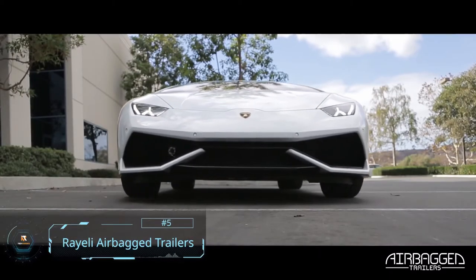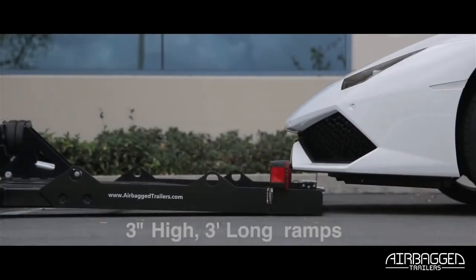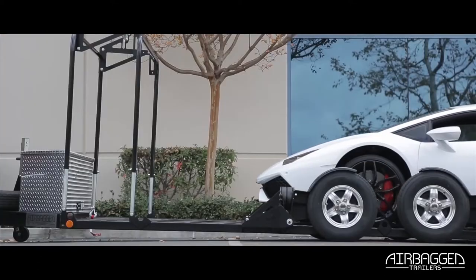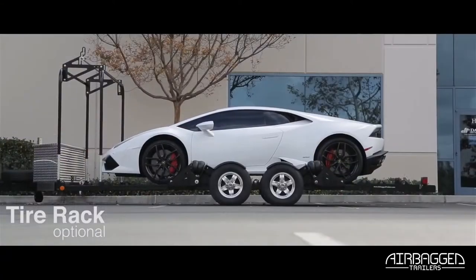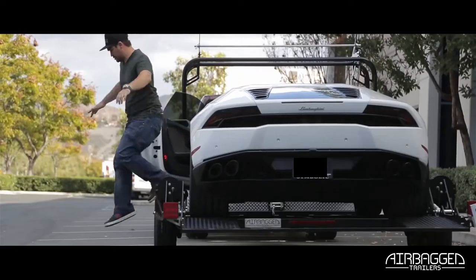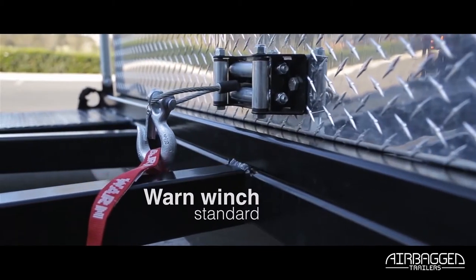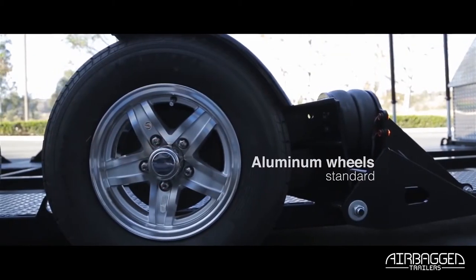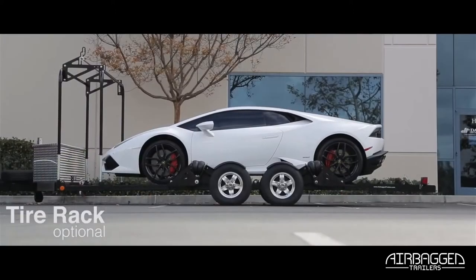Number 5: Rayelli Airbagged Trailers. Loading expensive sports cars is often a challenge because of their height and customization, making their bumpers prone to scratching and damage. With the Rayelli Airbagged Trailers, it's easy for anyone to handle the loading system while efficiently saving time and space and maintaining safety. Created by an Australian company, these easy-load trailers provide enough ability to lower and lift the vehicle for easy loading, unloading, and transportation. They combine compressed air with a unique suspension system that automatically lowers and raises the trailers to and from the ground.